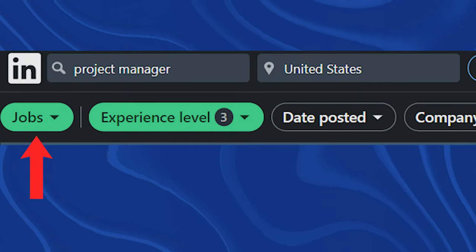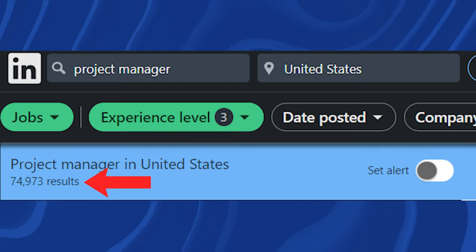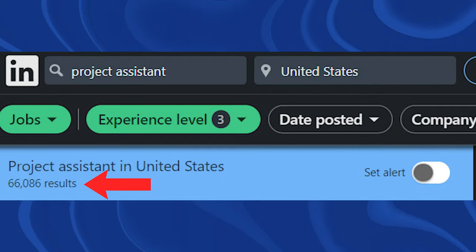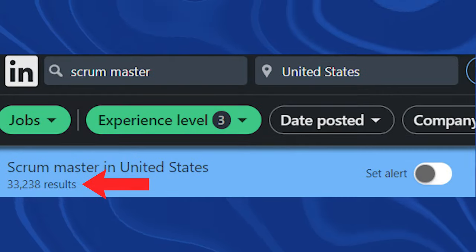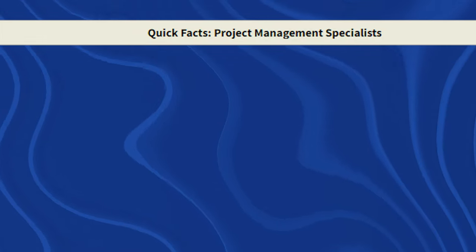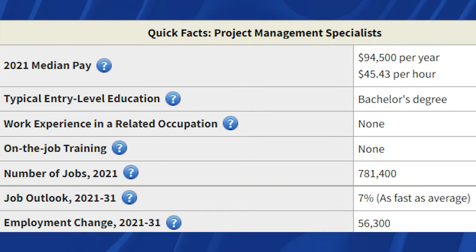Looking at LinkedIn sorted by entry level, you'll see 74,000 results for Project Manager, 30,000 for Project Coordinator, 66,000 for Project Assistant, 68,000 for Operations Manager, 76,000 for Program Manager, 33,000 for Scrum Master, and 25,000 for Project Associate — so there are a ton of entry-level jobs available. On the BLS, Project Management Specialist shows 681,000 total jobs growing at 7%, which is as fast as average. That's very healthy.